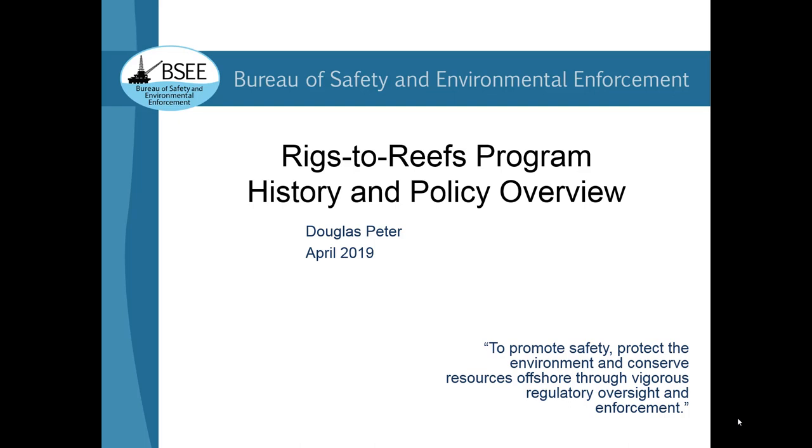You don't want to miss that one either. Turning our attention to today's presenter, who is here all the way from Louisiana — and we got those cherry blossoms out just in time for you — Doug Peter is the artificial reef coordinator for our Bureau of Safety and Environmental Enforcement, better known as BSEE. In this role he serves as the principal advisor, both regionally and nationally, on matters related to artificial reefs. He has a master's degree in marine resources management from Texas A&M and nearly 20 years of experience developing and managing artificial reefs for the states of Louisiana and Texas.